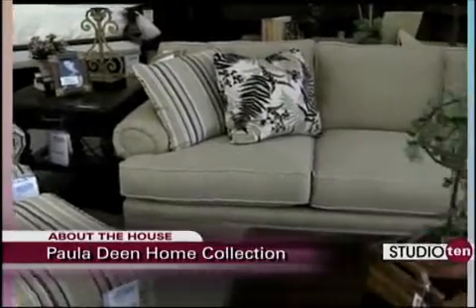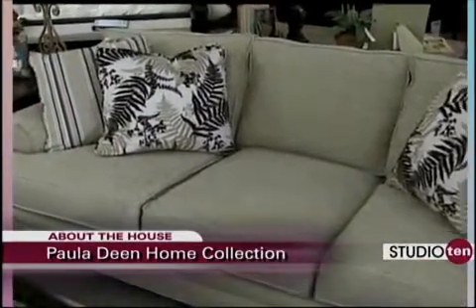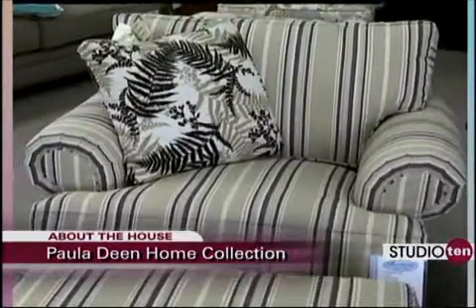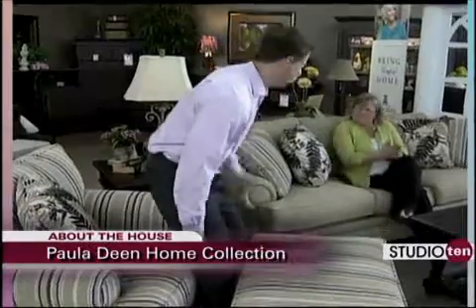This one is a favorite of mine — the coloring, just all the little details that they use to put this together. And just have a seat — we're going to take a seat and be down home with Paula Deen. This is so comfortable.